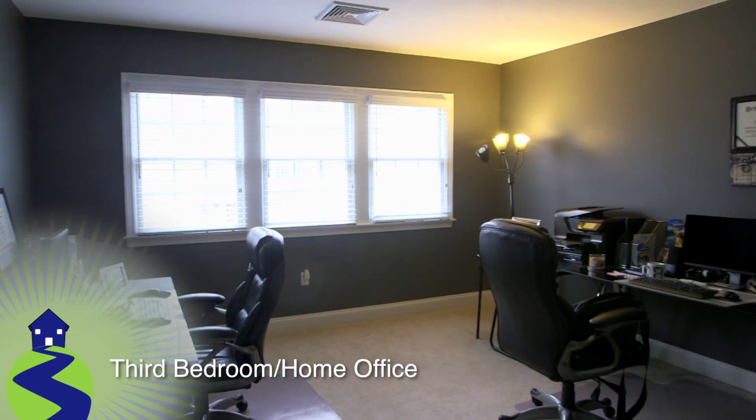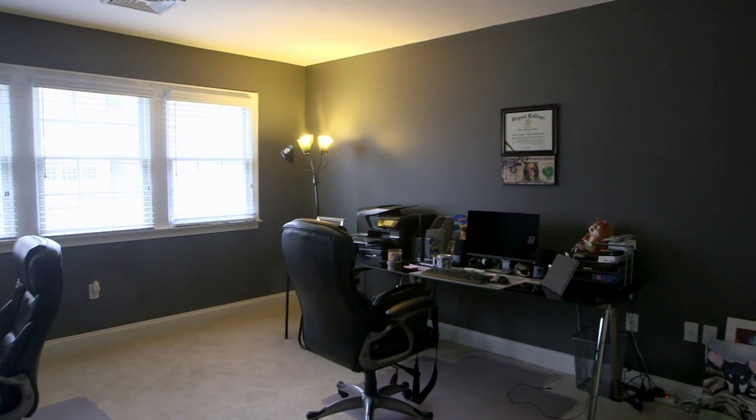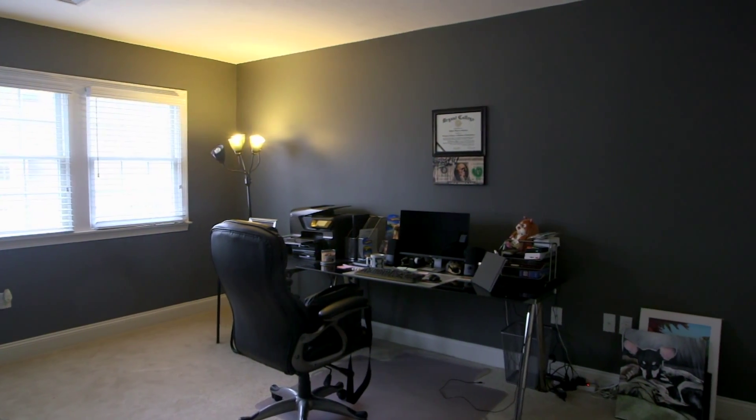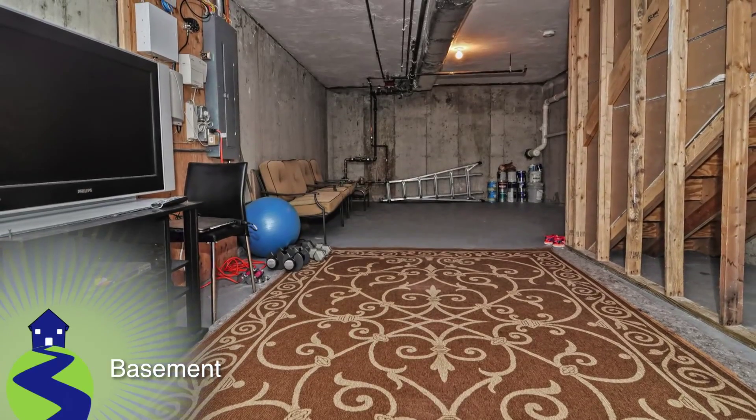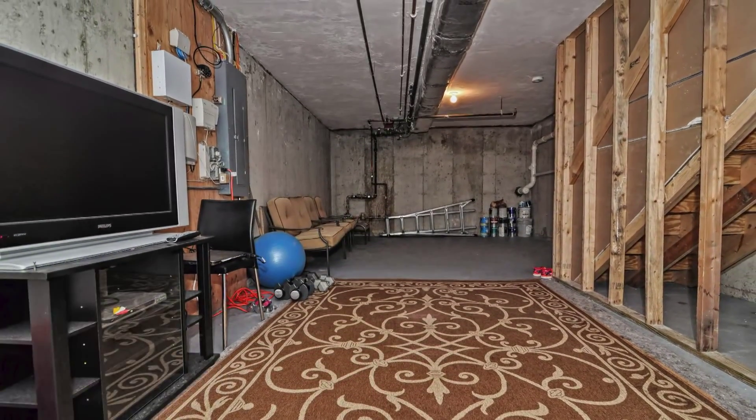The third bedroom is also located on the second level and is currently being utilized as an in-home office. This space features wall-to-wall carpets and another spacious closet. The basement of 410 Salem is unfinished but has the potential of being turned into additional living space.